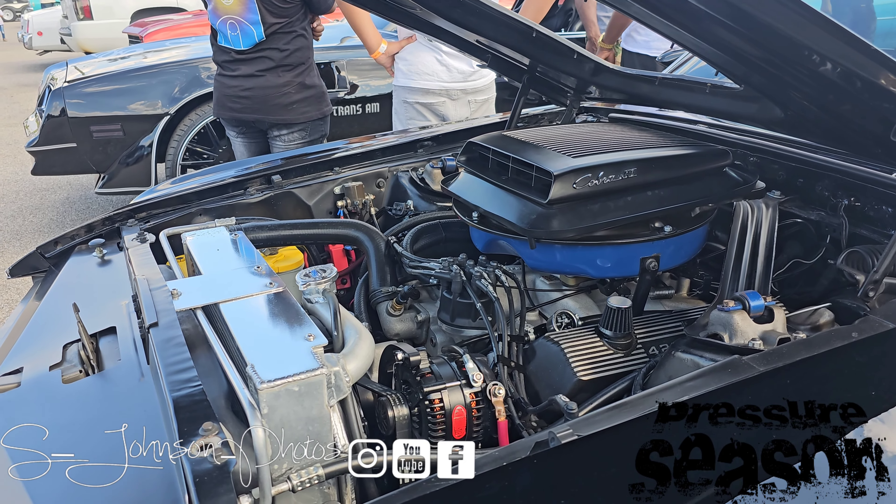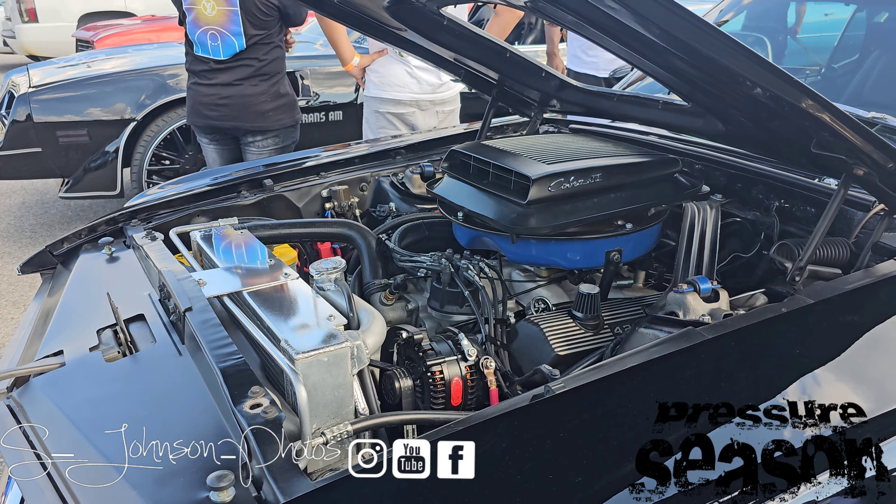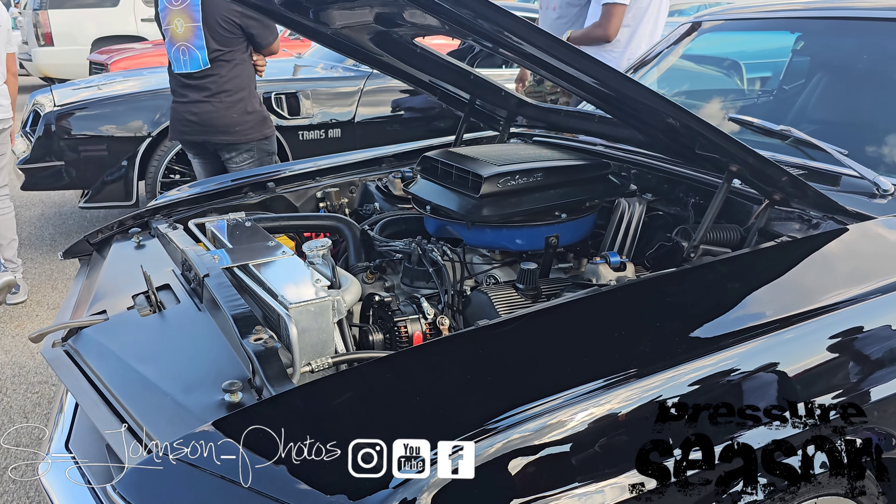It's got a Cobra race motor in it, a big aluminum radiator, upgraded alternator, and they put a 5-speed transmission in it.